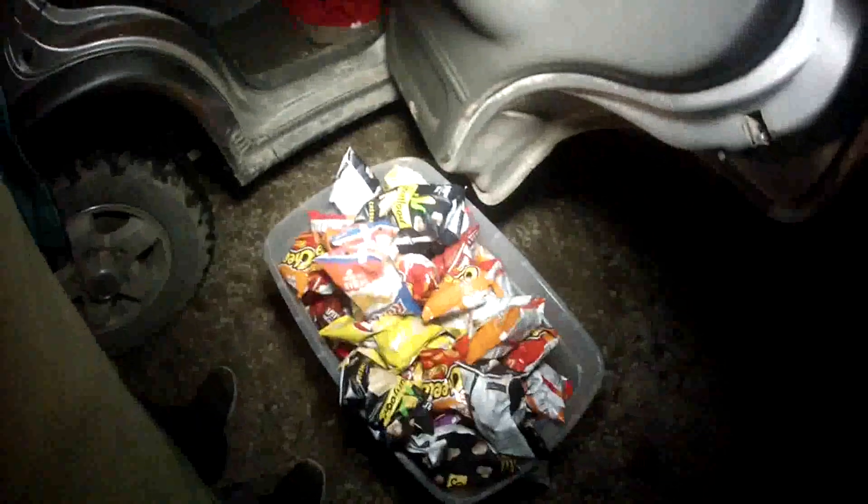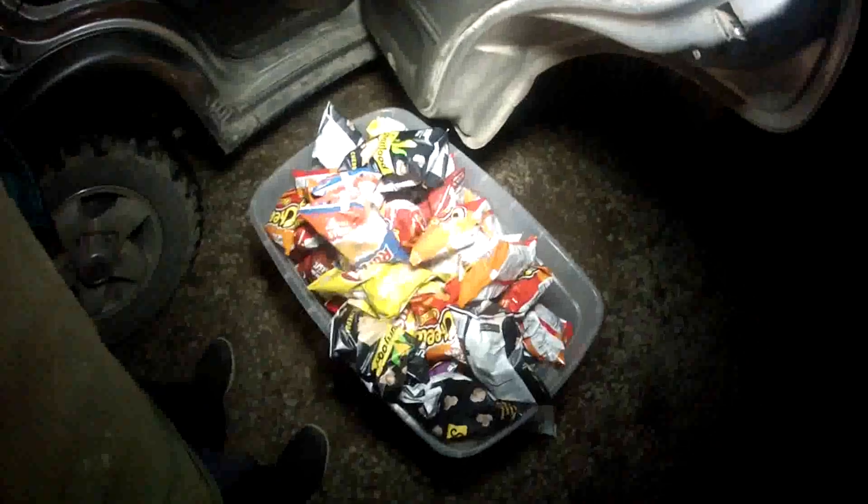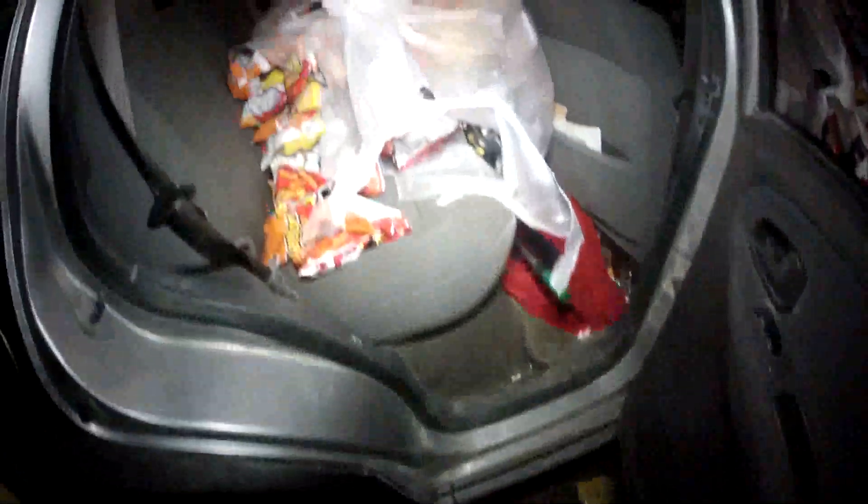This is one of the big totes guys, and it's overflowing and full. And then back here you'll see there's another whole bag. So yeah, this is a crazy haul — I bet you there's probably 300 bags of chips here total, at least.